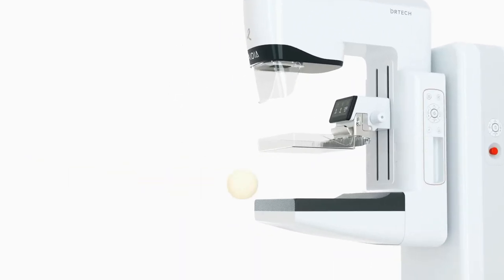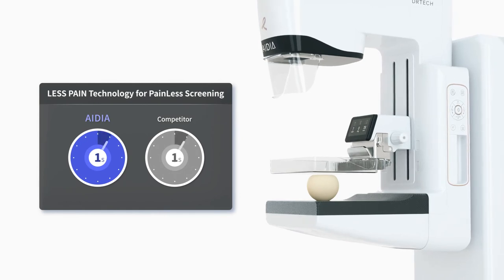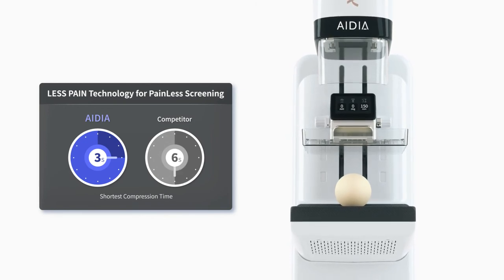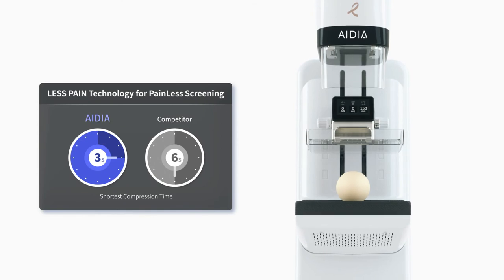Acquiring images is fast and patient discomfort is minimized with IDEA's 1-2-3 paddle release. One image acquisition is completed in just three seconds, making the patient's breast screening experience more pleasant and comfortable.